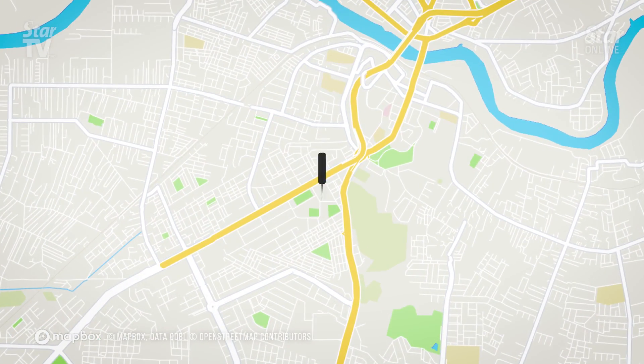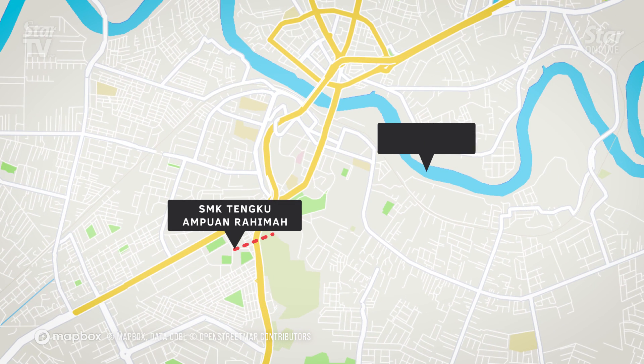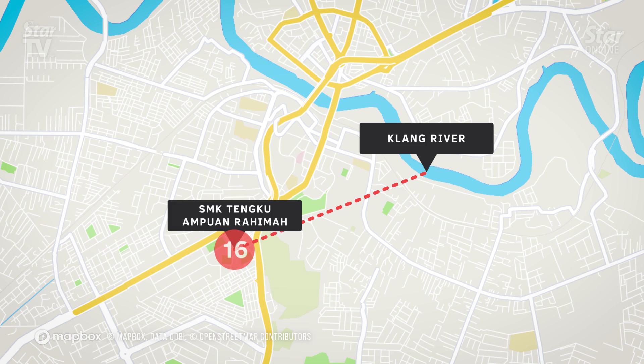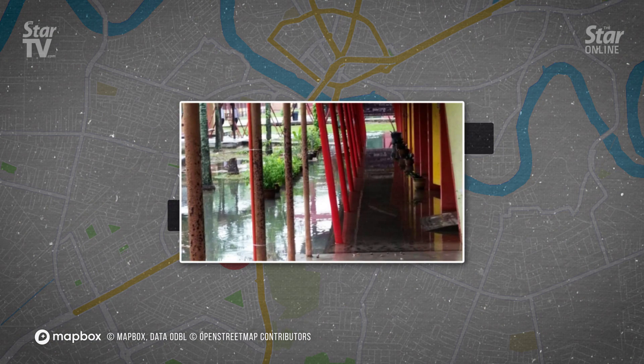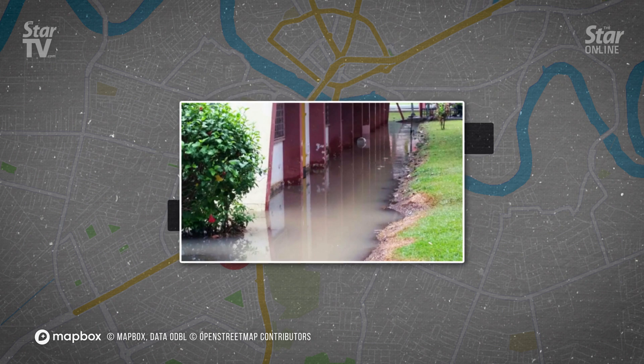Sekolah Kebangsaan Tengku Ampuan Rahimah, Klang. Located 1.6km from Sungai Kelang, the school and its surrounding areas have been hit by flash floods 16 times from 2014 to 2018, due to the inability of the drainage system to channel excess rain during sudden heavy downpours.